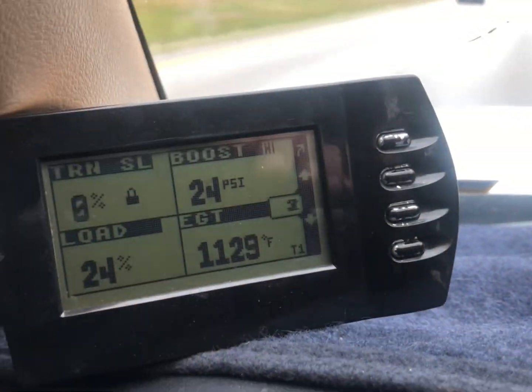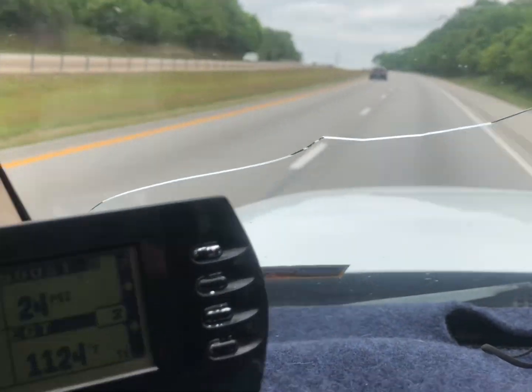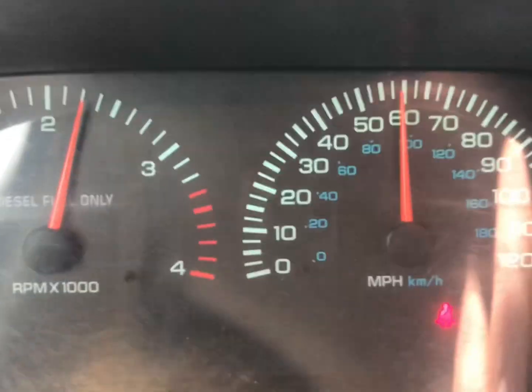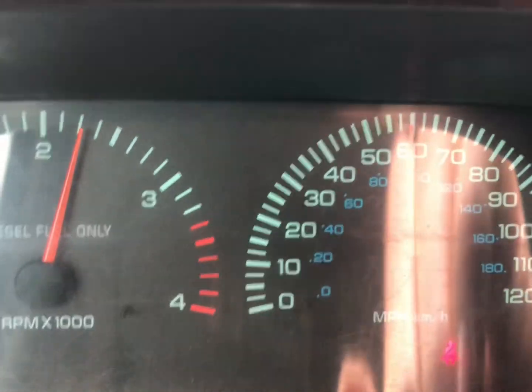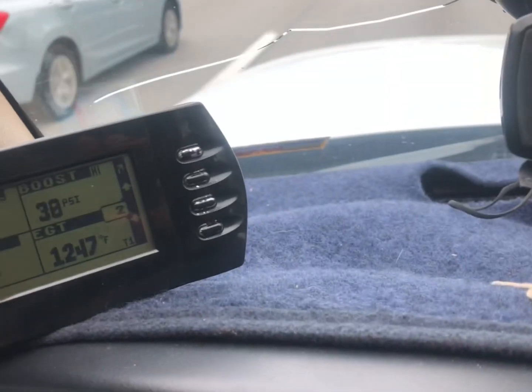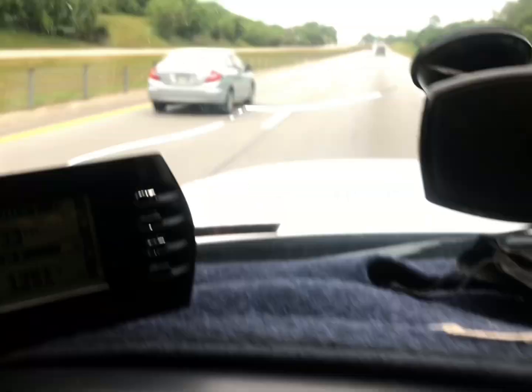Doing a pretty aggressive hill climb here — fourth gear, 60 miles an hour, then fifth gear at 70 and two grand.